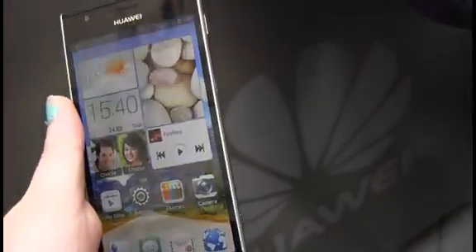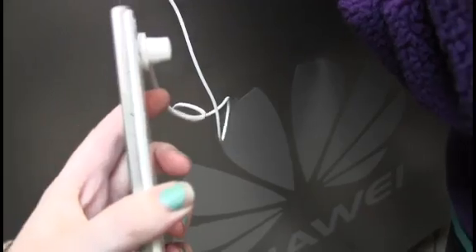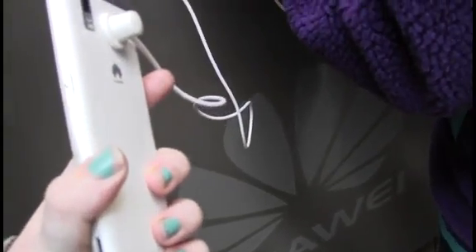As you can see it is a nice looking handset. It measures in at just 8.4mm thick so it's a lot thinner than some of its rivals on the market, and it's available in both black and white.